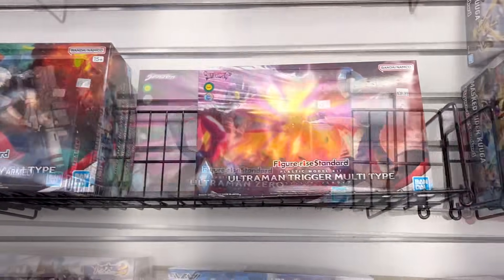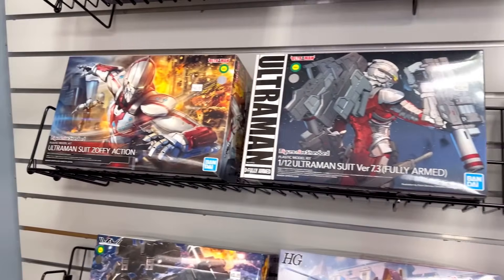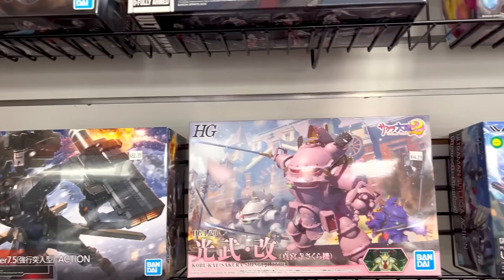This comic book store also has a good selection of Ultraman stuff for you Ultraman fans out there. Come to Lost Worlds of Wonders in Wisconsin.